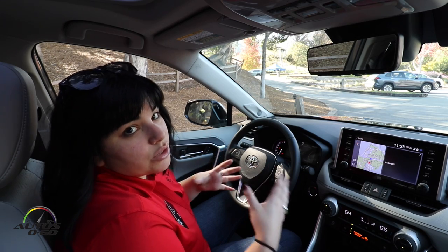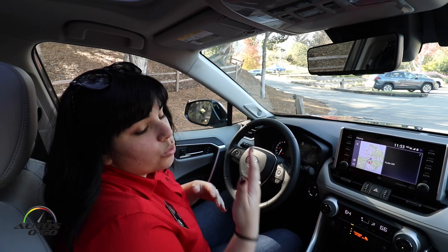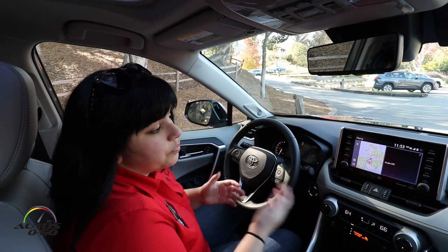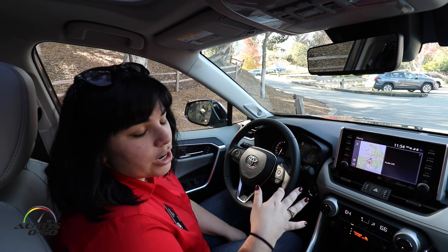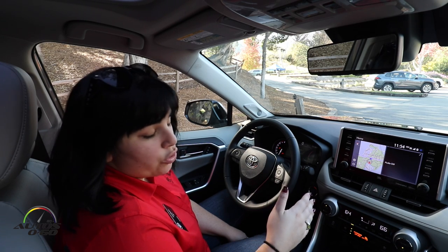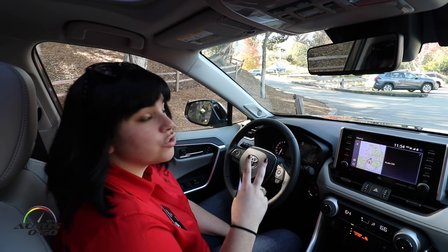An important thing to note is that customers must enroll in these connected services in order for them to work. Otherwise, if they're in an accident and have not enrolled, they will not have the support. Safety Connect comes with a three-year trial, and when the subscription runs out you will be notified.